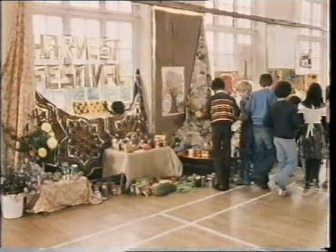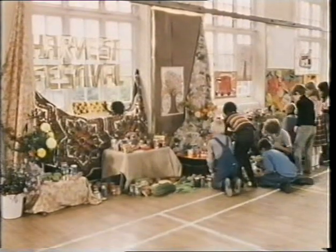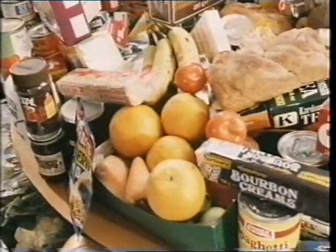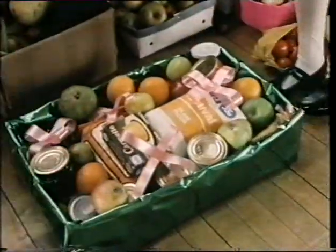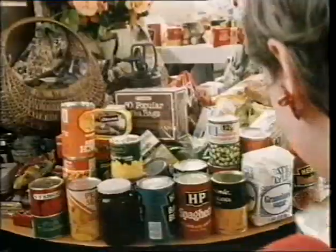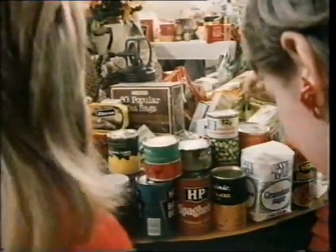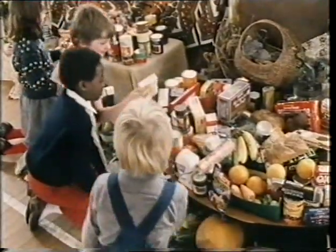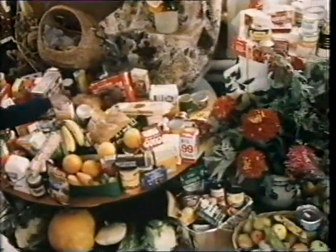These older children are putting the food in the middle display, the center of the hall. This is where the harvest festival is going to be held. Any of your favorite food there? It takes a lot of arranging, doesn't it? So much to eat.